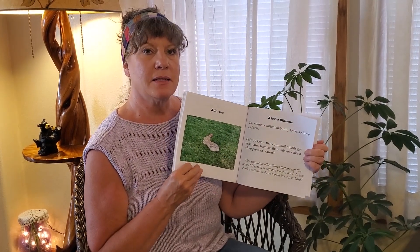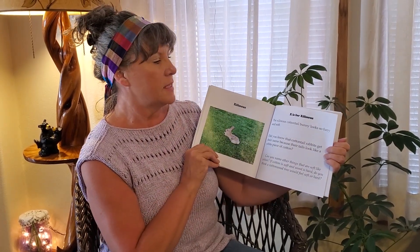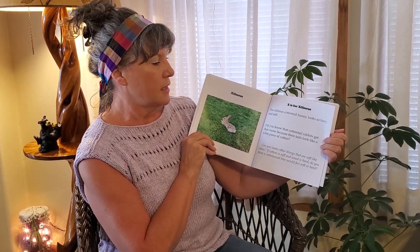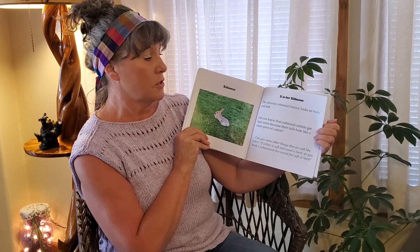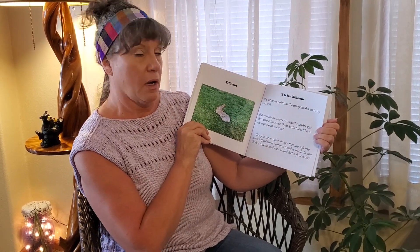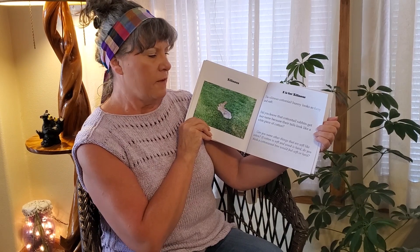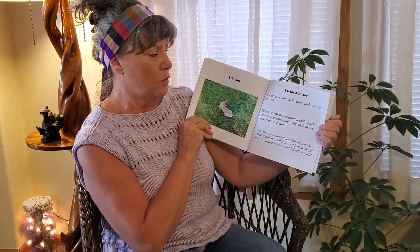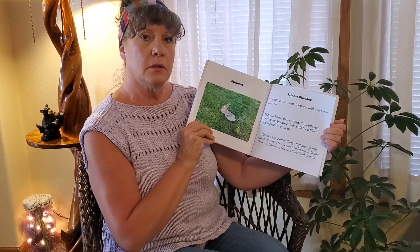X is for Velvety. The velvety cottontail bunny looks so furry and soft. Did you know that cottontail rabbits get their name because their tails look like a white piece of cotton? Can you name other things that are soft like cotton? If cotton is soft and wood is hard, do you think a cottonwood tree would feel soft or hard?